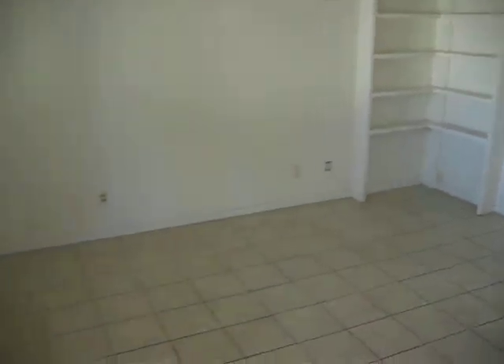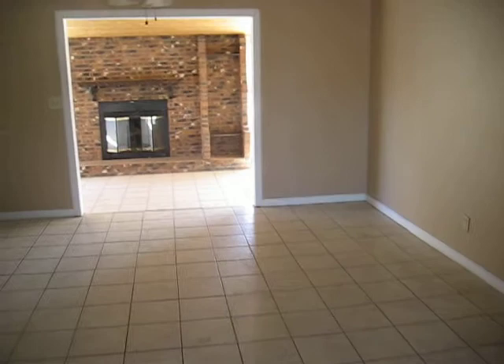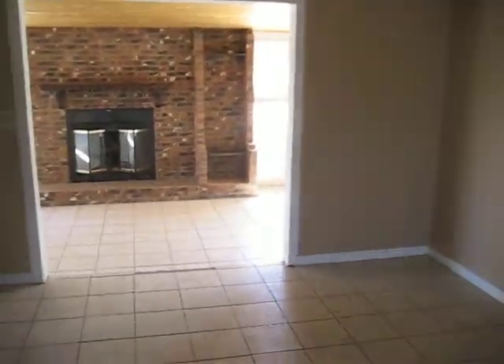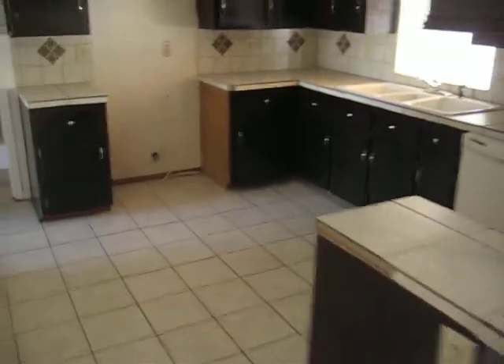We've got popcorn ceilings and ceiling fans. Just look at the front room — it's really open, the floor plan is. Look at the kitchen; the cabinets would have to be replaced along with all the countertops. Only the dishwasher is left.